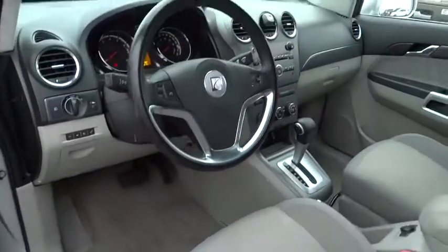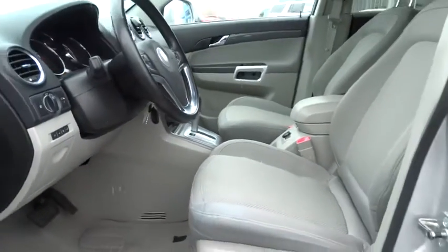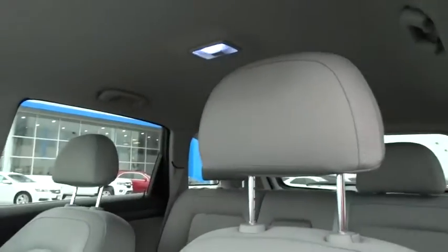Cruise control, keyless entry, auto-dimming rearview mirror, PPO, floor mats, four-wheel disc brakes, aluminum wheels, AM-FM stereo radio.